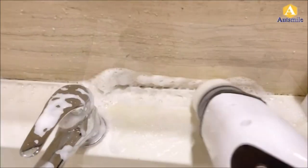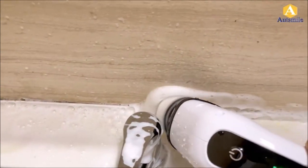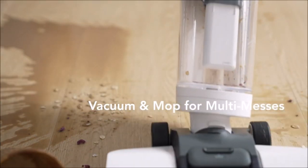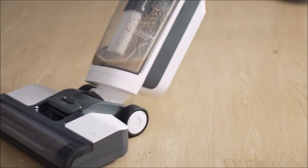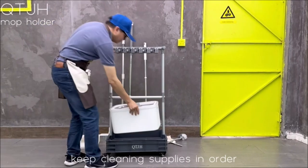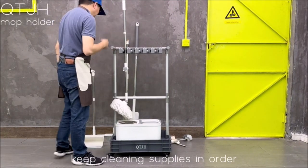Hey there, welcome back to our channel! Today we have something exciting for all the neat freaks and home organizers out there. If you want to make cleaning a breeze and have your home looking spick and span, you're in the right place. In this video, we'll be showcasing the top 13 cleaning tools for your home. These gadgets are sure to save you time and effort, so let's dive right in.